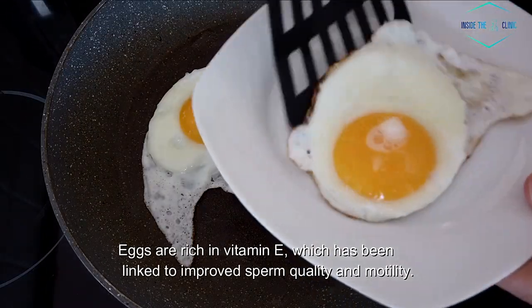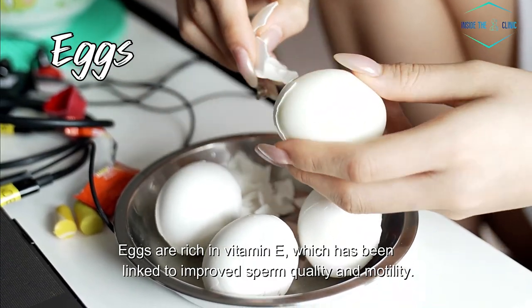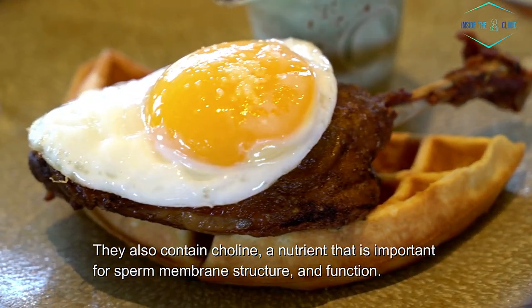10. Eggs. Eggs are rich in vitamin E, which has been linked to improved sperm quality and motility. They also contain choline, a nutrient that is important for sperm membrane structure and function.